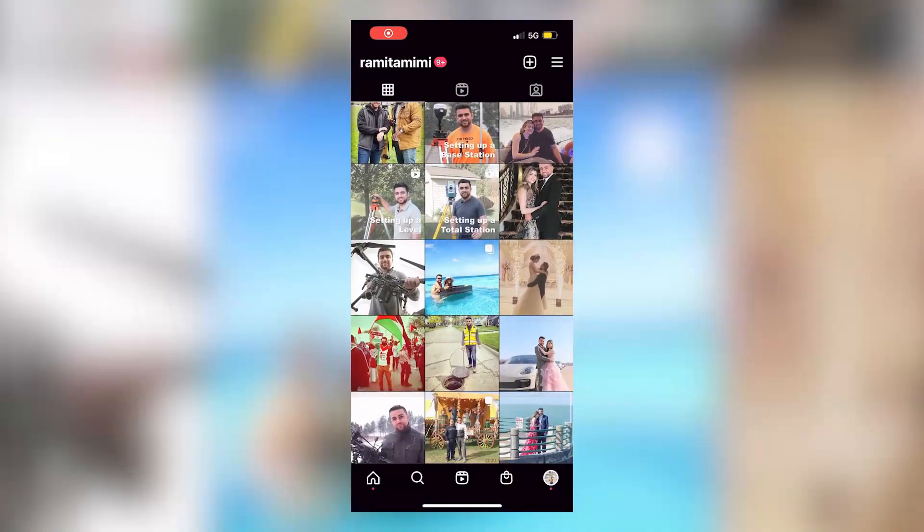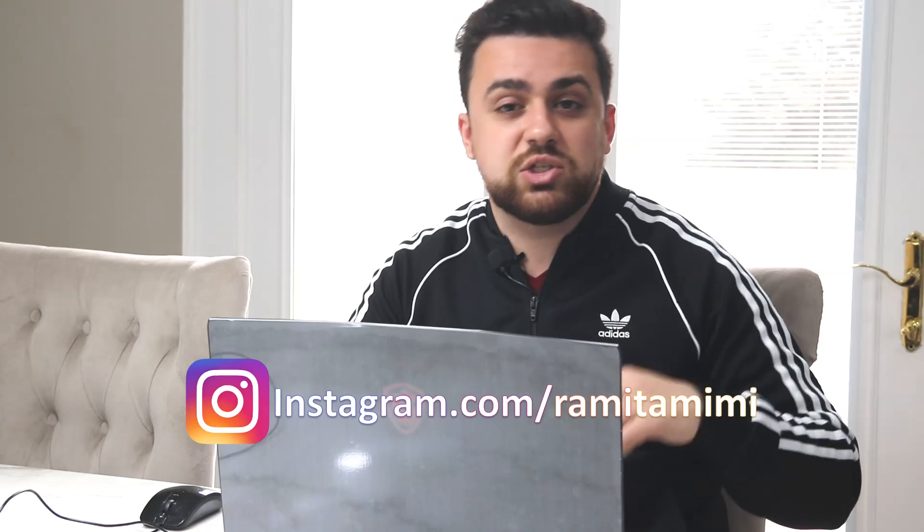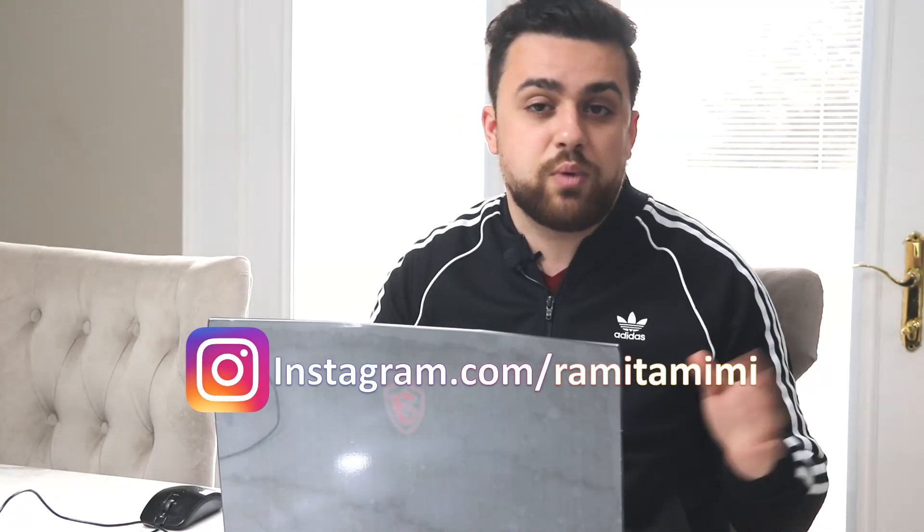Before we get into the RTK data set, make sure you follow me on Instagram. I post a lot about my daily life — flying drones, doing surveying. I'd love to interact with you over there, so check out my Instagram in the description or search 'Rami to meet me.'